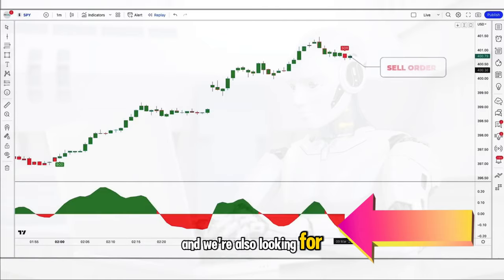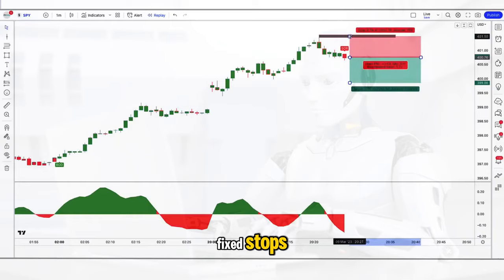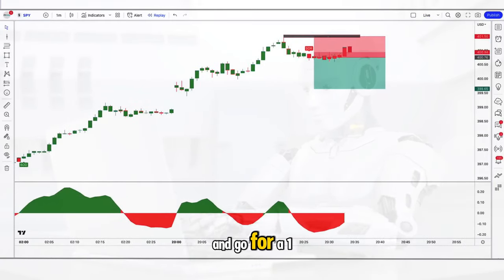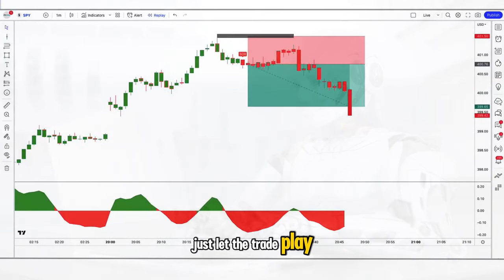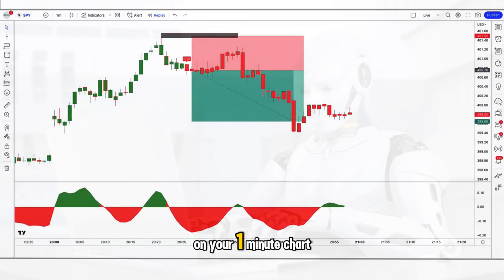All of my systems have fixed stops. With this system, place your stop above the recent swing high and go for a 1 to 1.5 risk-reward ratio. Just let the trade play out — as you can see on the screen, the profit target is hit within about 15 minutes on your 1 minute chart.